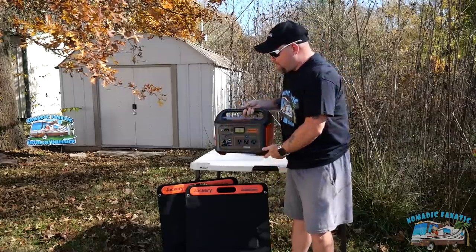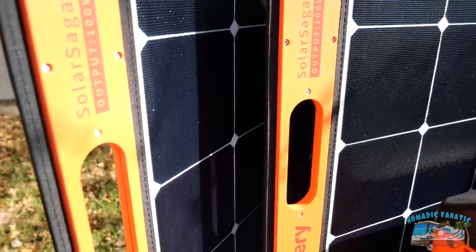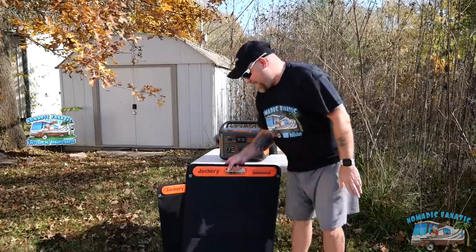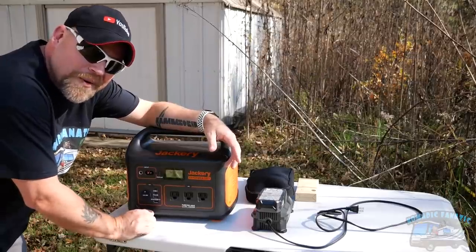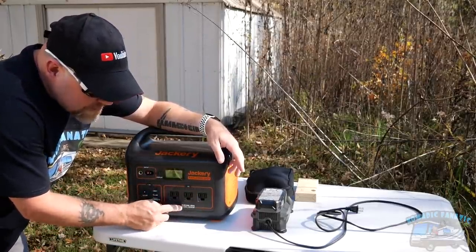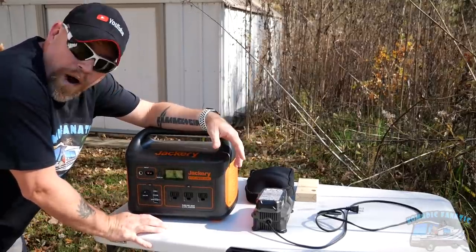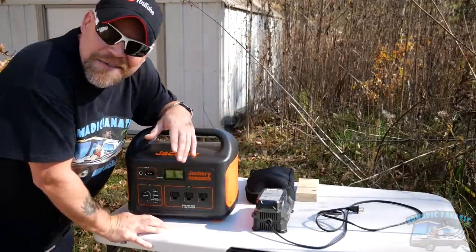There is also a solar input to charge this off of solar. This package includes two portable folding solar panels that are 100 watts each, with a tip-out so you can angle them. This might be all you need on the road. This is a 1000-watt portable power station — all three AC outlets are pure sine wave, with a lithium-ion battery built in at 1000 watts continuous but up to 2000 watts peak.